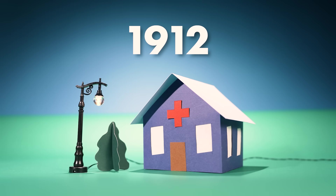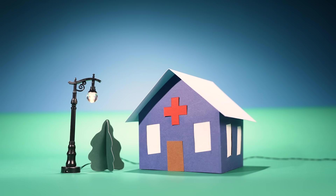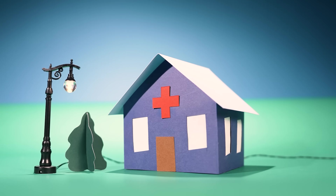But why? Why is horseshoe crab blood so expensive? Well, it all started a very long time ago — in 1912, in pharmaceutical laboratories across the world.